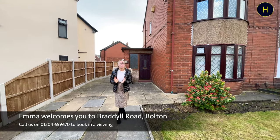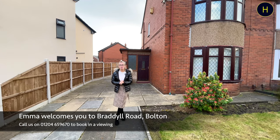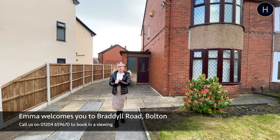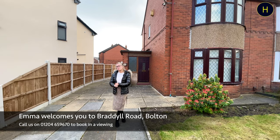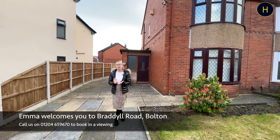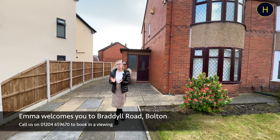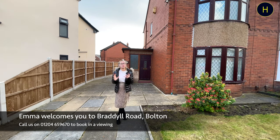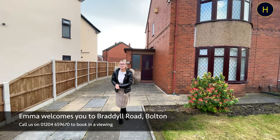Welcome back to the channel. Today we're on Bradwell Road, which is located in the BL5 area of Bolton. I'm at this two-bedroom semi-detached property with driveway parking. As you'll see in a moment, this property is practically back to brick and unfortunately it is unmortgageable, as there is no kitchen or bathroom, so it is only aimed towards cash buyers. Let's take a look around.